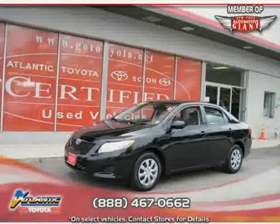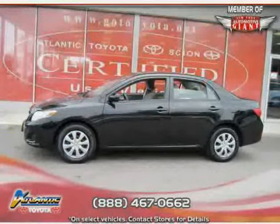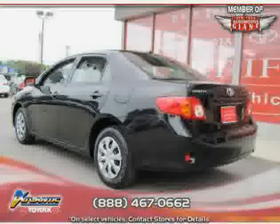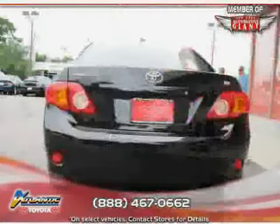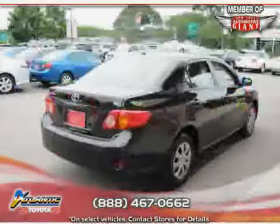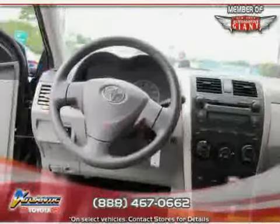This 2009 certified Toyota Corolla is equipped with cloth interior, air conditioning, power windows, driver and passenger side airbag, four wheel anti-lock brakes, power door locks, front wheel drive, MP3 player, side head airbag, rear head airbag, vehicle anti-theft system, and CD player.